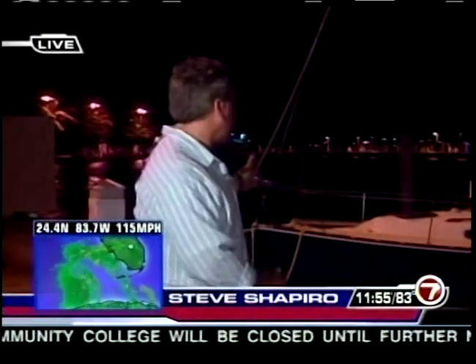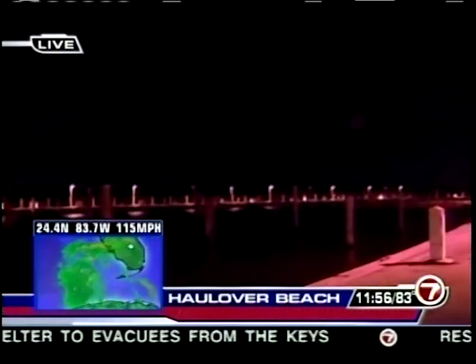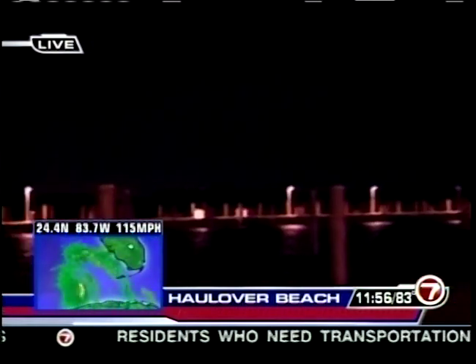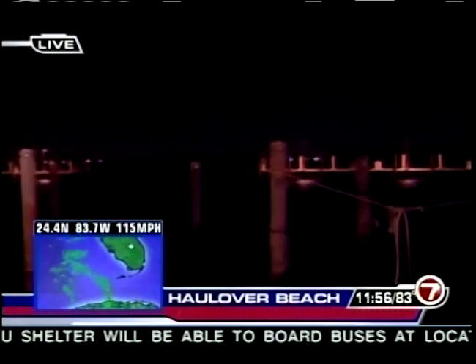Steve Shapiro is at Haulover Beach — they've been kicked off the beach side, which is closed and padlocked with police there. On the bay side, the boat slips are normally mobbed, but boats have been moved out to Bear Can Island among the mangroves so they don't come battering into the wall. He drove from South Beach all the way to Sunny Isles — apparently people are heeding the warning to stay away from the water.